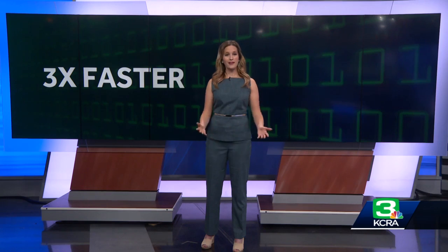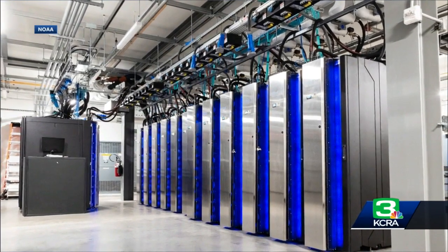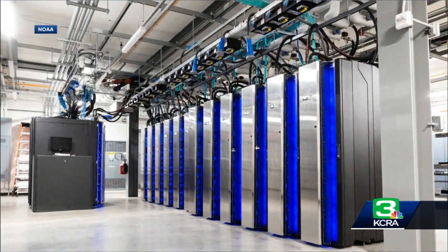it would take the entire world about one month to complete what our new systems could do in about one second. That is incredibly fast — three times faster than the last generation of NOAA supercomputers. And that increase in computing power gives scientists at the National Weather Service room to improve forecasting models in a few different ways.